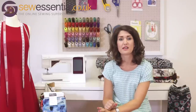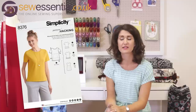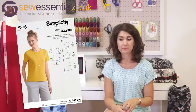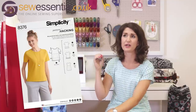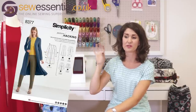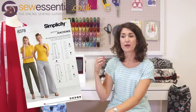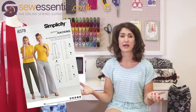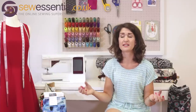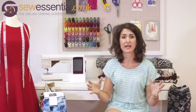Simplicity have had a new pattern release recently too. What was interesting is they've released a new pattern range specifically for hacking and putting your own twist on things — I've recently really got into that. I often get ideas from the high street or the internet, see something I like, and then work out how to make it, which often means adapting a pattern. Simplicity's new range is specifically designed with hacking in mind — they give you the basics and options, but you can also hack it yourself using the basic block provided.